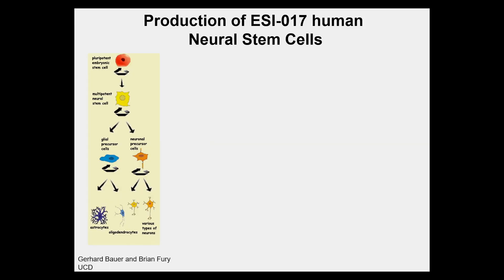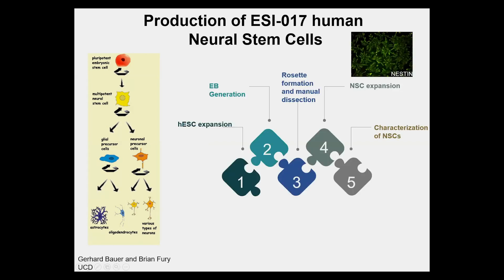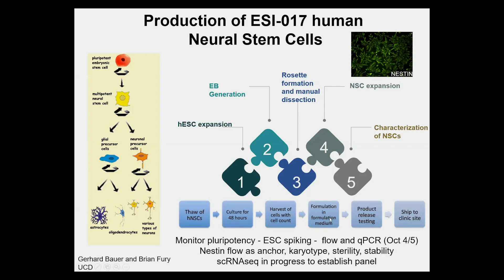We're using ESI-017-derived neural stem cells, originally from Viotime, now from Ajax. These are multipotent neural stem cells that can differentiate into glia or neurons. We've established a robust differentiation protocol with Gerhard and Brian at UC Davis involving rosette formation, manual dissection, and NSC expansion. The clinical protocol includes culturing, harvesting, formulation, and shipping to the clinical site, with quality parameters including flow cytometry, qPCR, nestin as an anchor for flow, karyotype, sterility, and stability. We're also developing a panel based on single-cell RNA-seq.